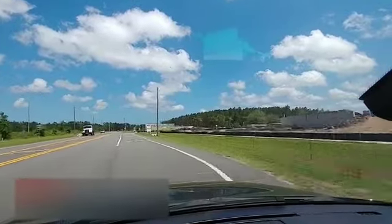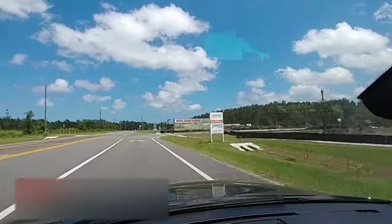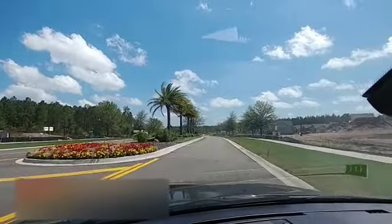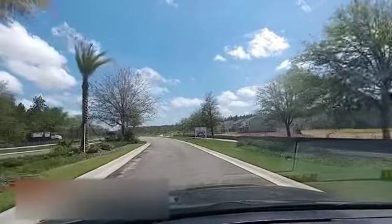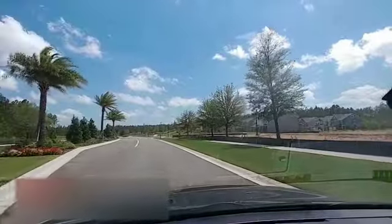Okay, here we go — now we're turning into the main entrance of Creekside. You can see the concrete, and that is a tractor trailer they're using as an advertisement. Looks like there's going to be big concrete walls on both sides with the entrance monument.